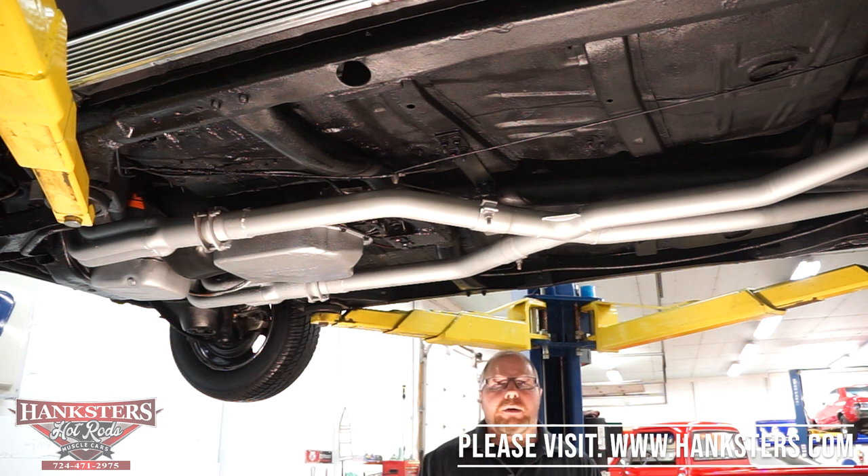We're going to go ahead and bring this down off the lift, go under the hood, fire that big block up and let you hear what it sounds like.